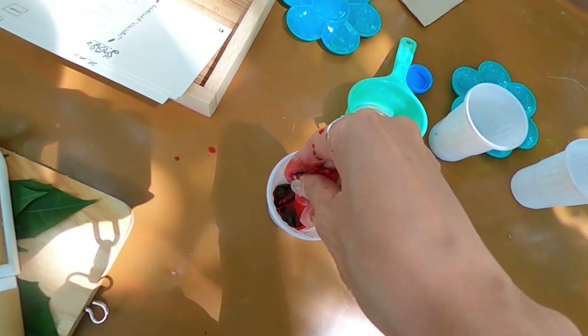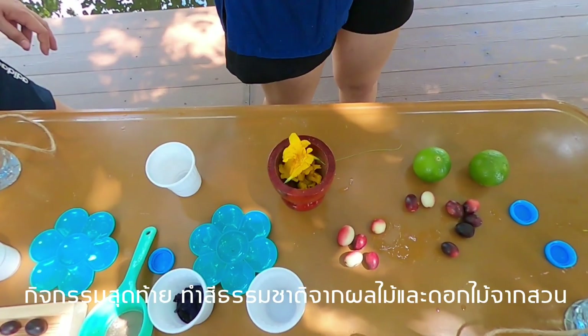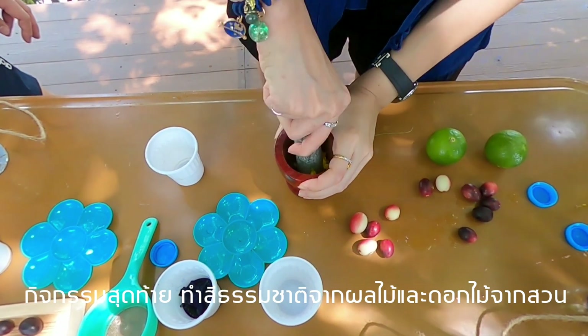And this is the last activity: making colour dye from the fruits and flowers that we collected from the farm.